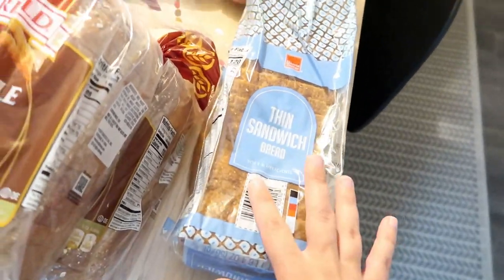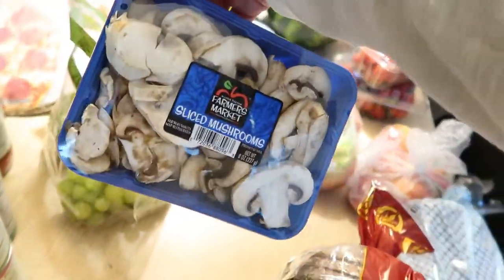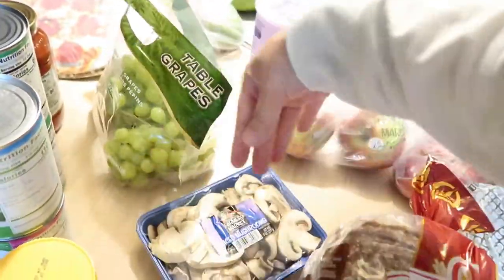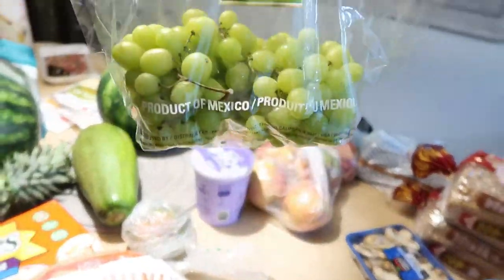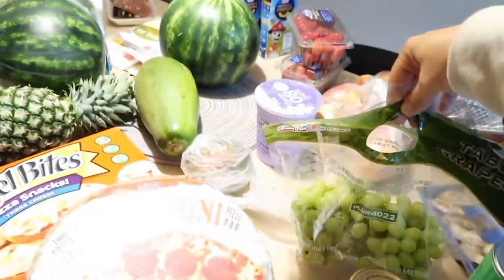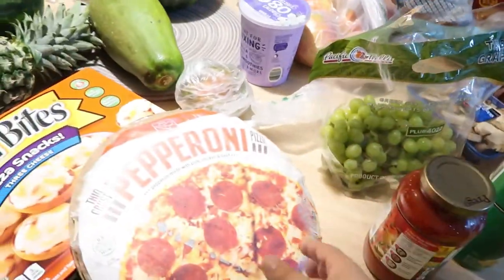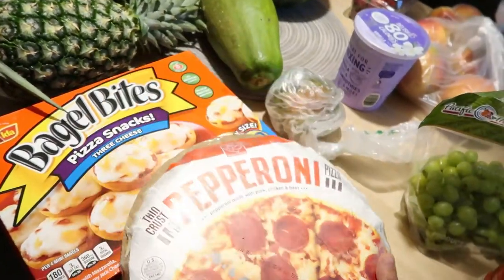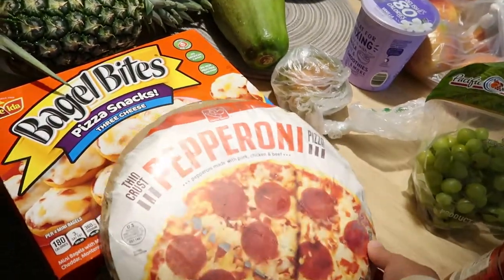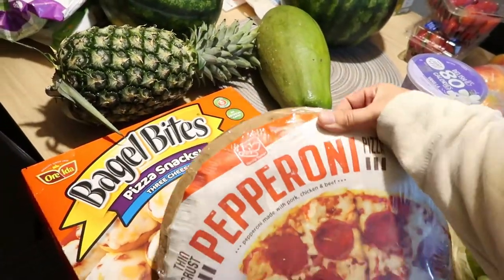My son squished my husband's bread, but it's just thin sandwich bread he likes to make sandwiches with. I always get some sliced mushrooms just to add to different dinner dishes. I got some grapes — my son already found them. My husband likes pizza so I got him a pepperoni pizza, and bagel bites too — he really likes the three cheese ones. He snacks on those; I don't eat that kind of stuff.